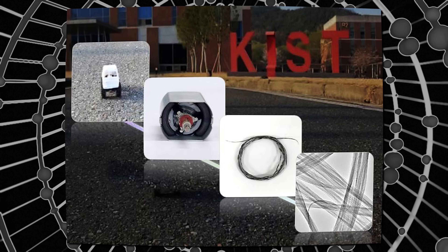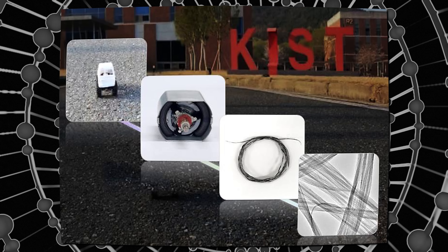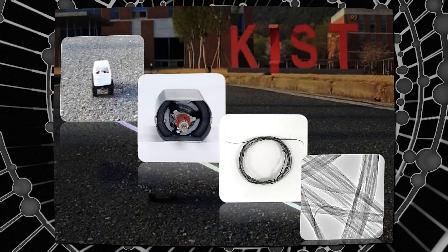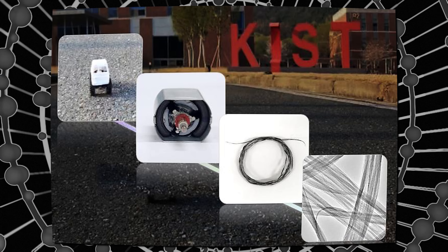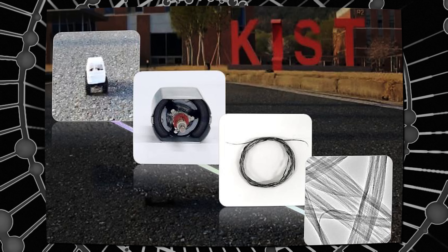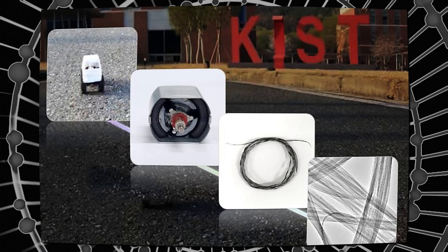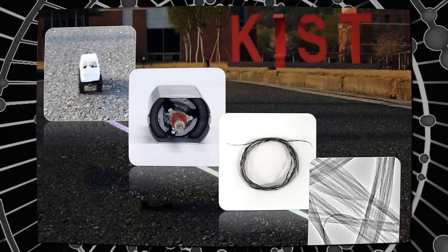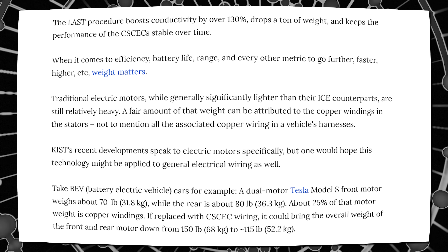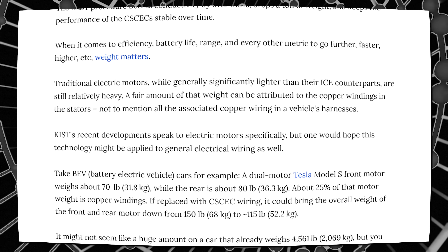The trick was the LAST process. Using light-tropic liquid crystals — a phase of matter that flows like a liquid but still has some directional order like a crystal — helps align otherwise clumped-together individual carbon nanotubes. Combined with a chemical rinse, the process also removes metal catalyst impurities created during manufacturing while maintaining the critical one-dimensional nanostructure that makes CNTs so special. The LAST procedure boosts conductivity over 130%, drops a ton of weight, and keeps the performance of the CSCECs stable over time.